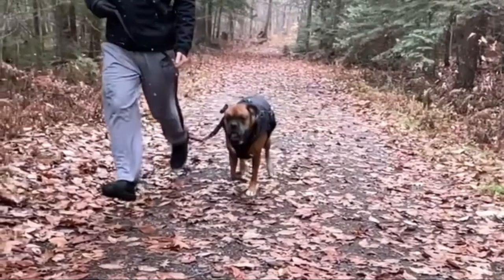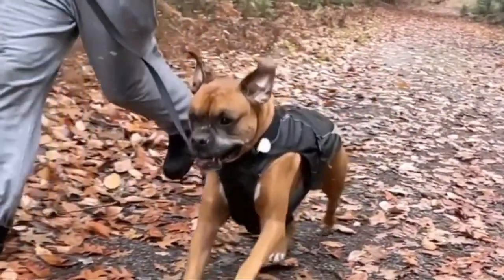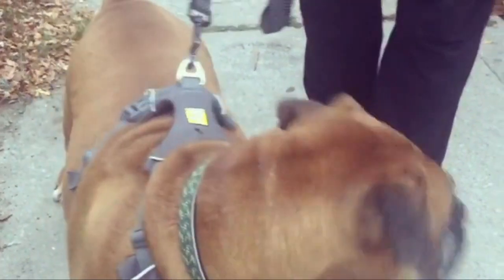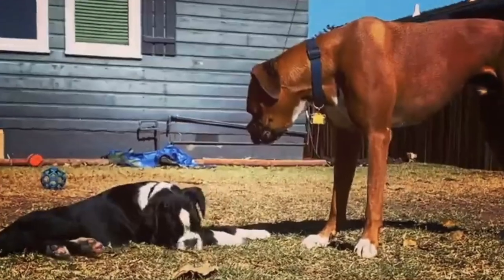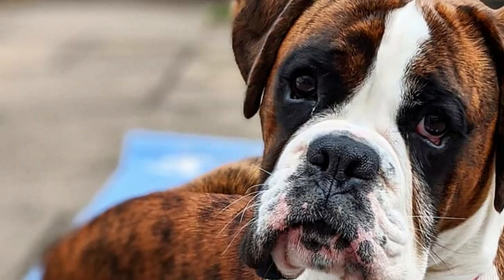Number seven: the American Boxer. The American Boxer was the last version to be developed in the boxer line; however, it was the first one to be given official recognition in 1904 by the American Kennel Club. The breed is the easiest to recognize amongst all other regional types, thanks to the lack of wrinkles in adult dogs.